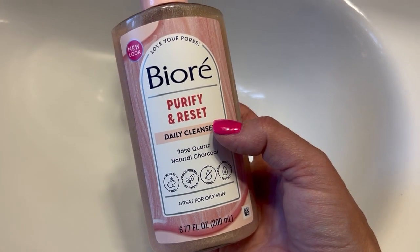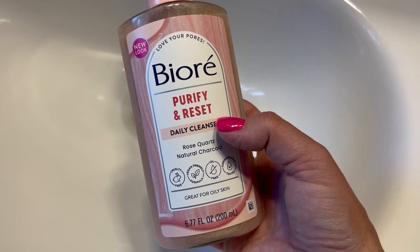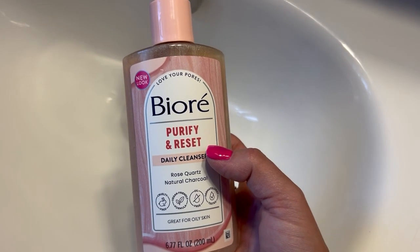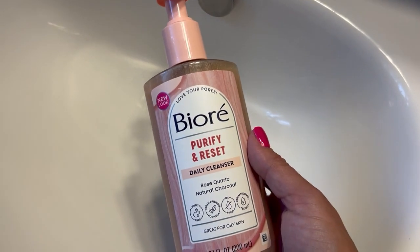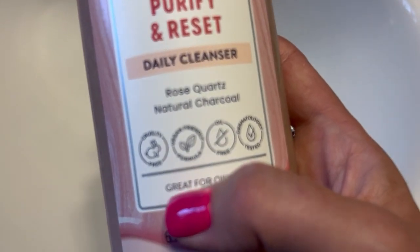The first time I used it, I immediately felt like my face was just a little bit softer, which is something I've never really experienced with a facial cleanser before, so I really like that.